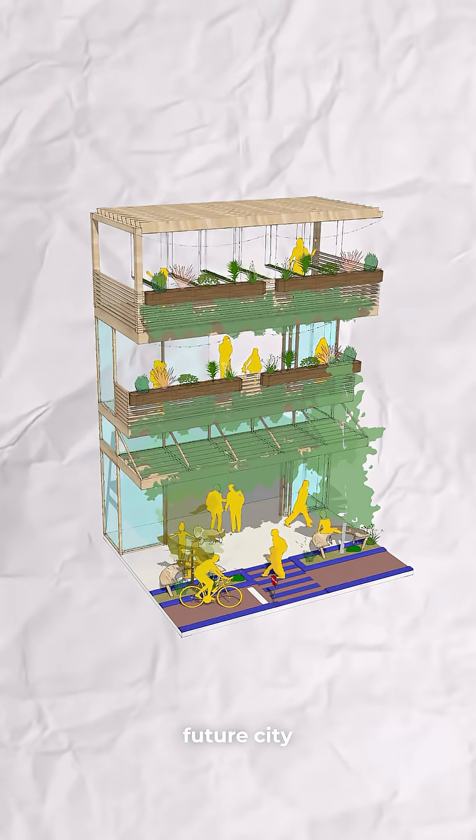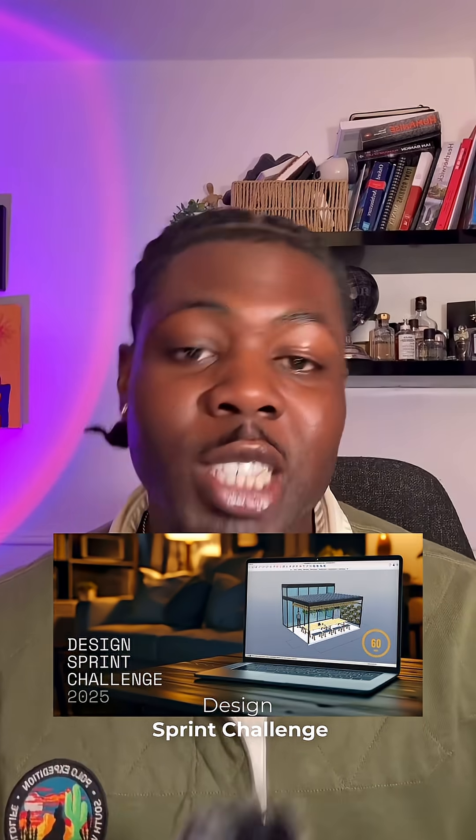A design for a bicycle-friendly future city just won the SketchUp Design Sprint Challenge. Big shout out to Rafael Corvero from Lisa Paris.